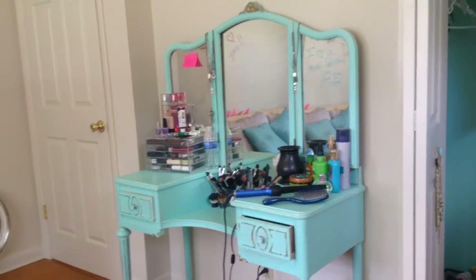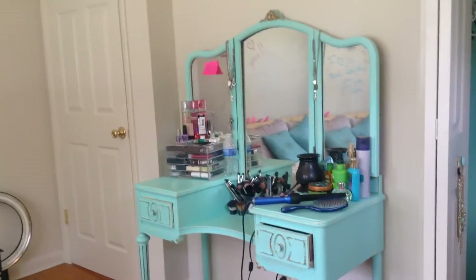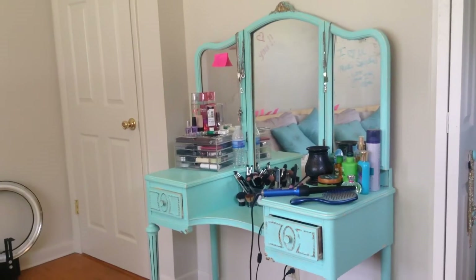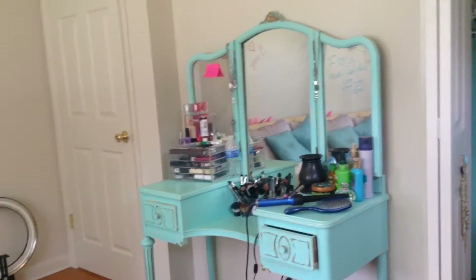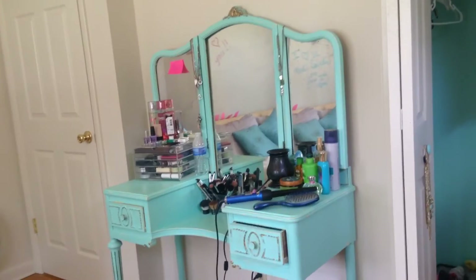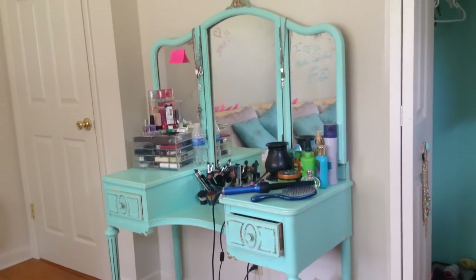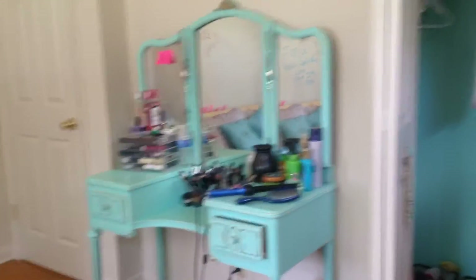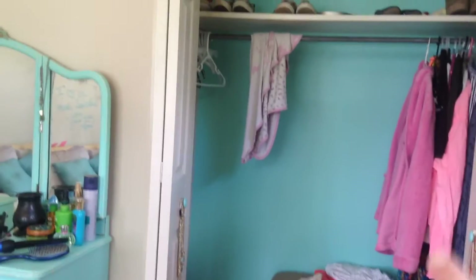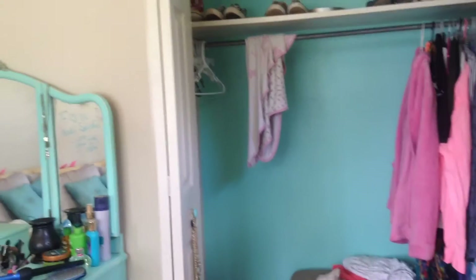They do still sell similar styles of vanity, so you can definitely go get one like this. I painted it myself with the color Beach Glass from Valspar — it's the same color I painted the inside of my closet.